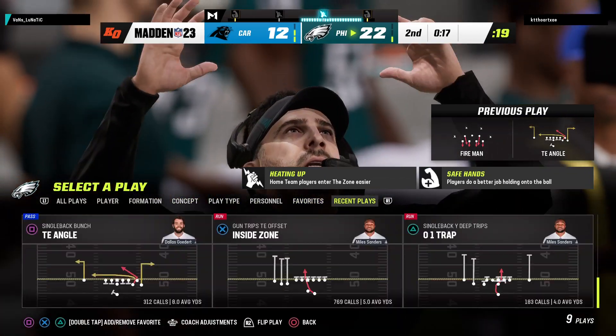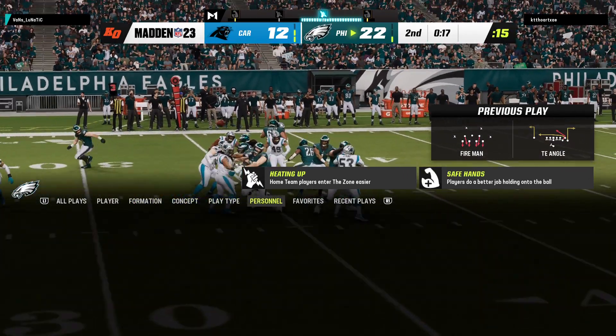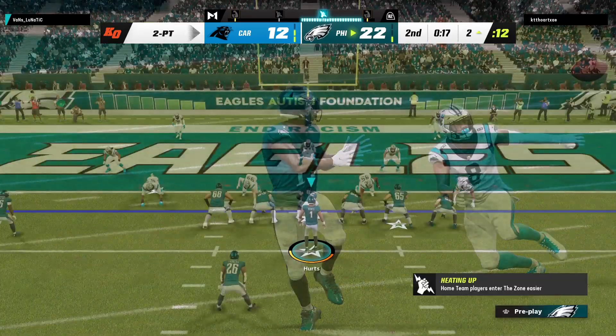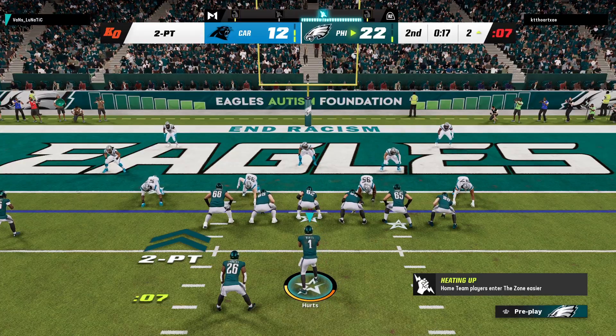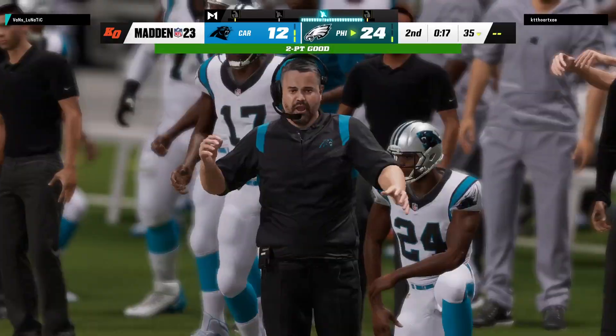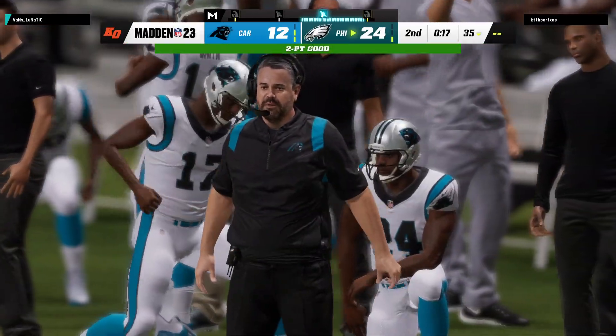Three touchdowns on three drives — it's just been an offensive barrage so far. Great word — I'll add another: perfection. No surprise they're leading right now, absolute dominance throughout this ball game with no signs of slowing down. The two-point conversion is good, and that extends their lead by two more.